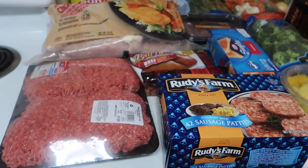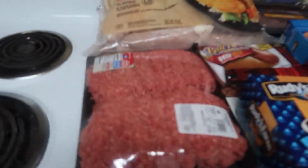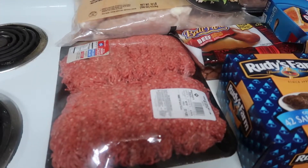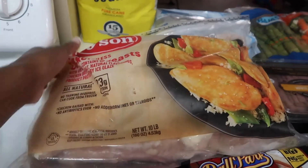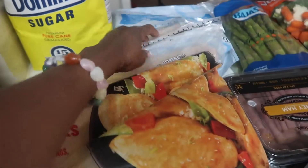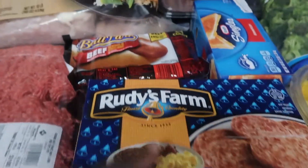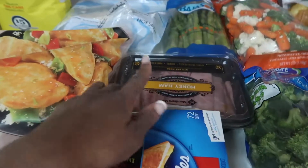Welcome back! This is for the month of March and these are the things that I got from Sam's Club. We got some ground beef, Tyson chicken breast, cod fish, sugar, sausage patties for breakfast, hot dogs, and cheese slices.